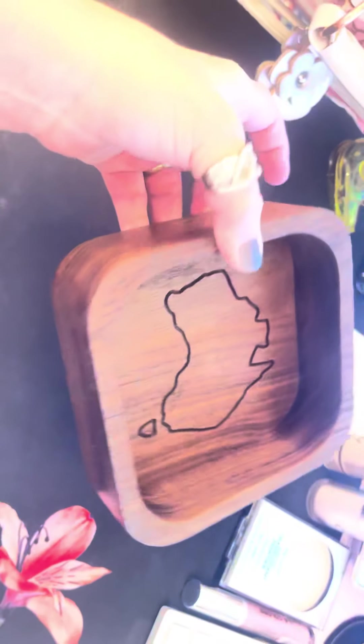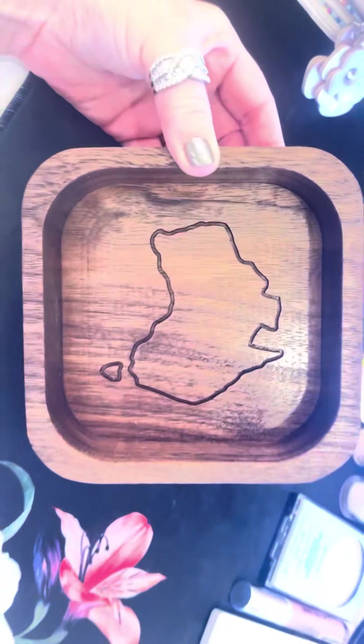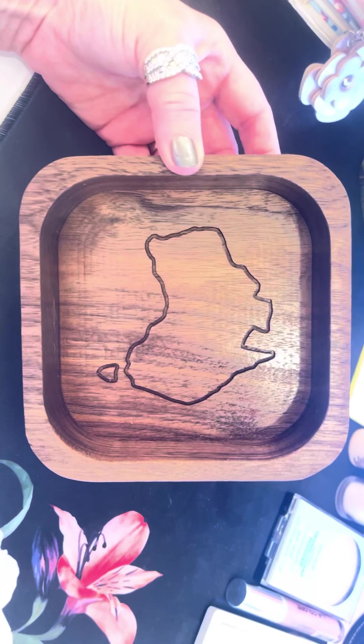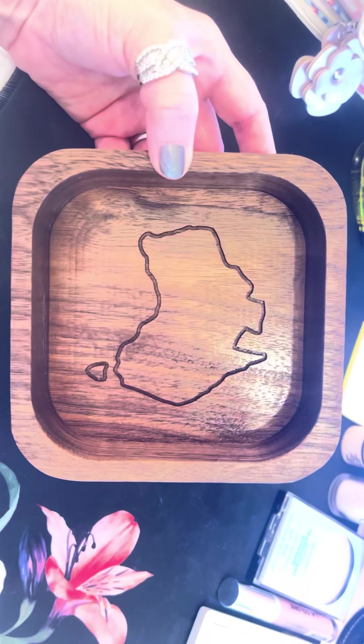It is just absolutely stunning and I am so excited. This is an early Christmas present from my son, and these are just absolutely beautiful. This walnut is spectacular.